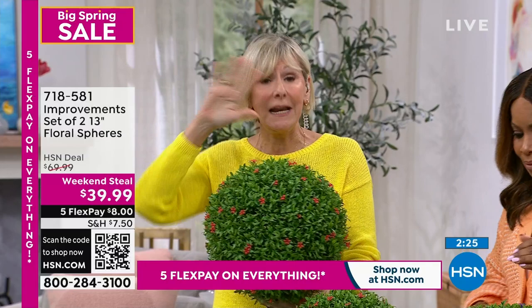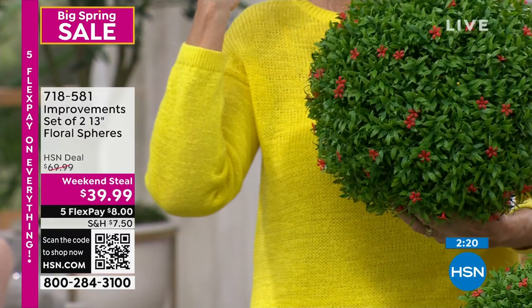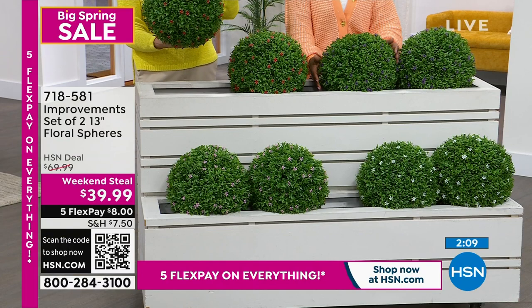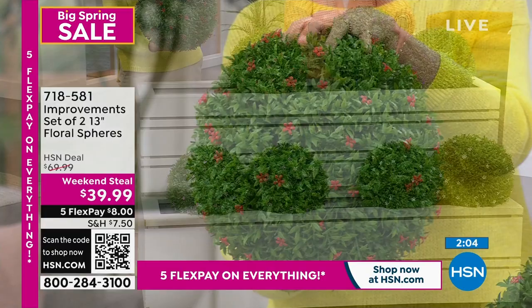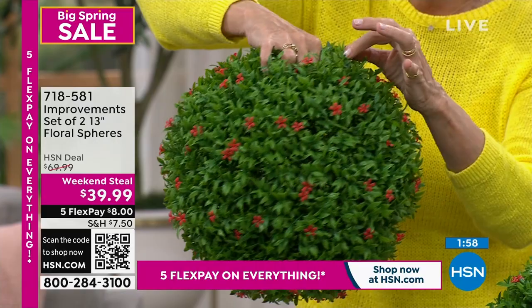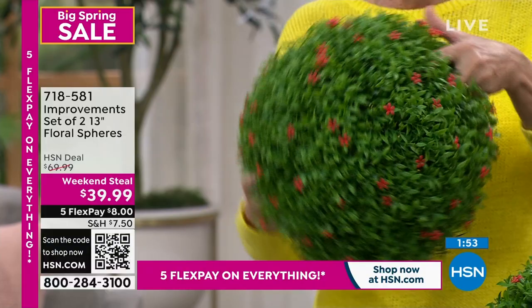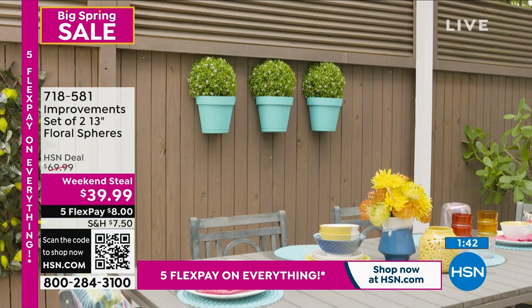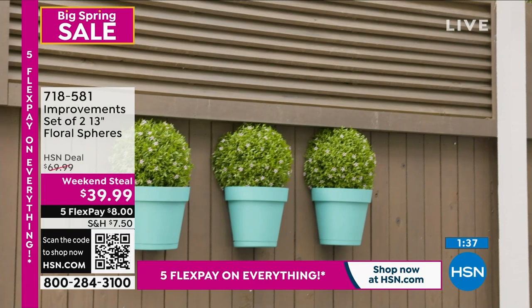You're getting two boxwood spheres — hugely popular. You can't look at any interior or landscaping magazine without seeing boxwood, but they're notoriously difficult to grow and require serious pruning skills to maintain. You're getting two gorgeous faux spheres you can put in an urn, or hang from fishing line since they only weigh about a pound and a half. They're 13 inches with beautiful little flowers all the way around, in four gorgeous colors. Absolutely zero maintenance.